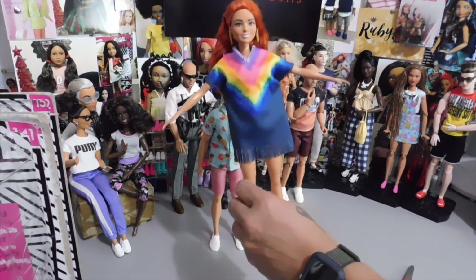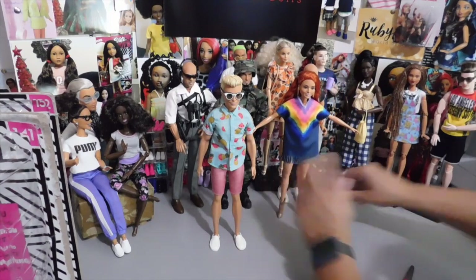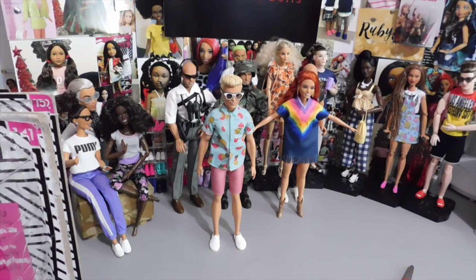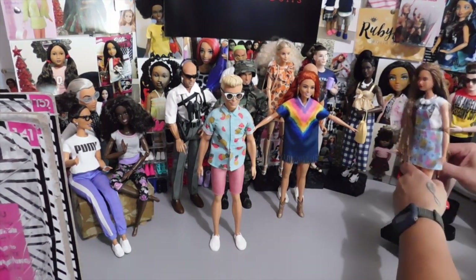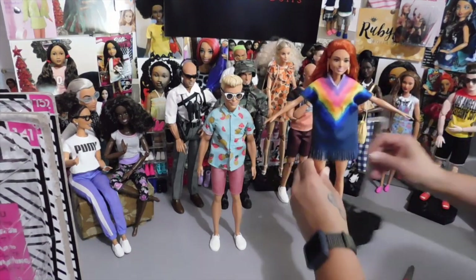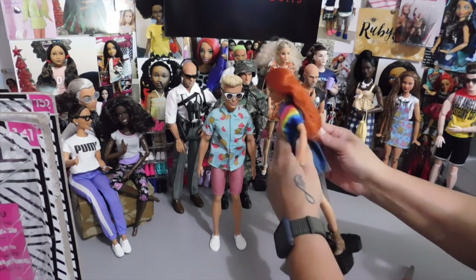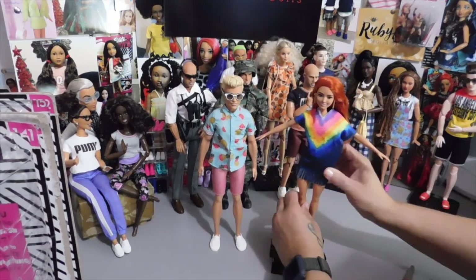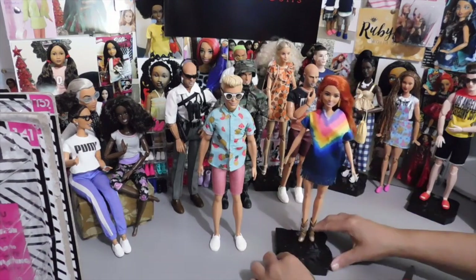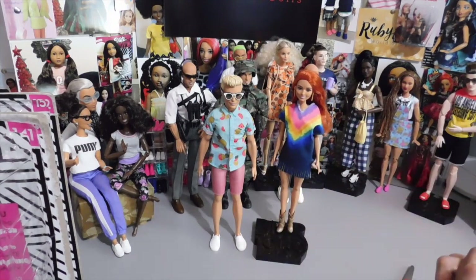I forgot to get a stand for her, so I need to find one. I'll borrow one from the VMRs. Here she is — she's quite lovely. I'm so glad I saw that she was available. It took a few days to ship but she's here. She has the basic five points of articulation that all Fashionistas have. She's just beautiful.